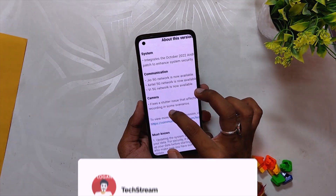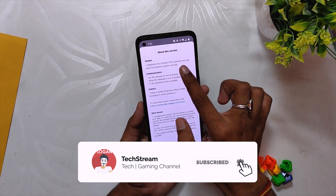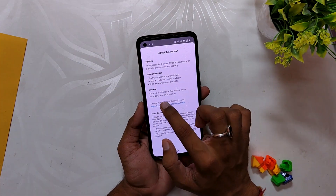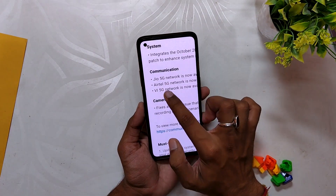First, there are changes related to the system: updated to the October 5th security patch, which I showed earlier in the video. The next changelog, for the Indian region, is the addition of 5G carriers for Jio, Airtel, and Vodafone.